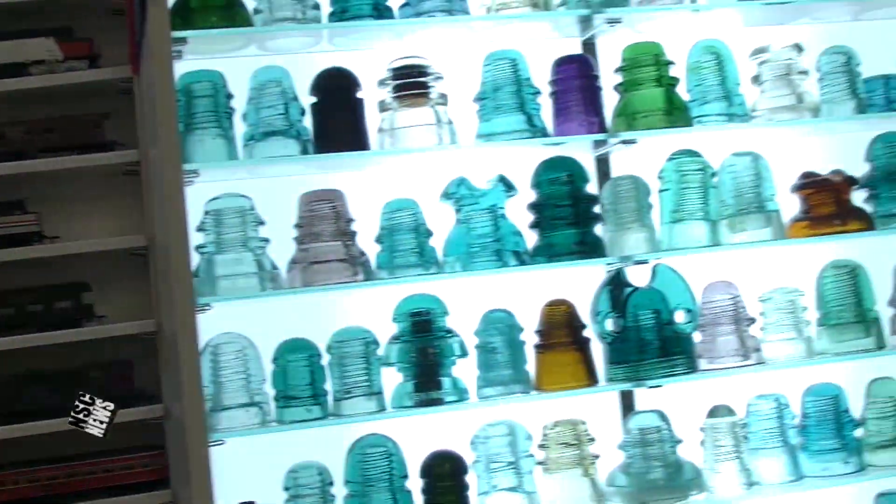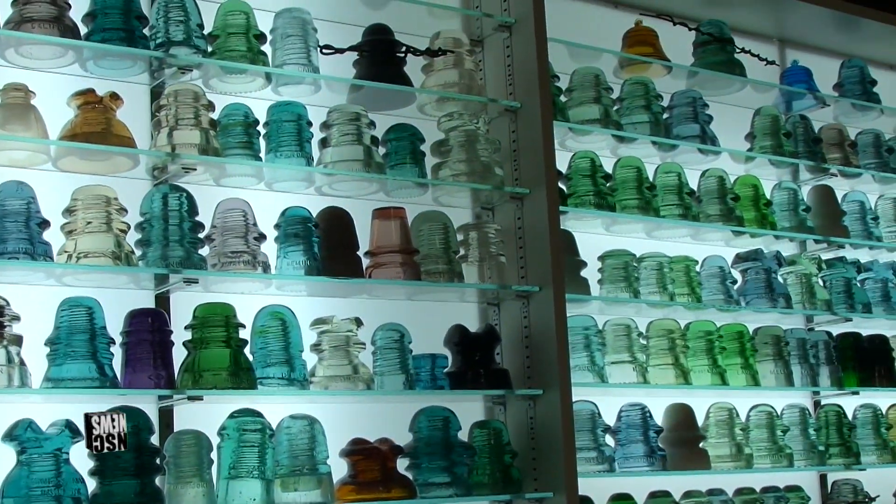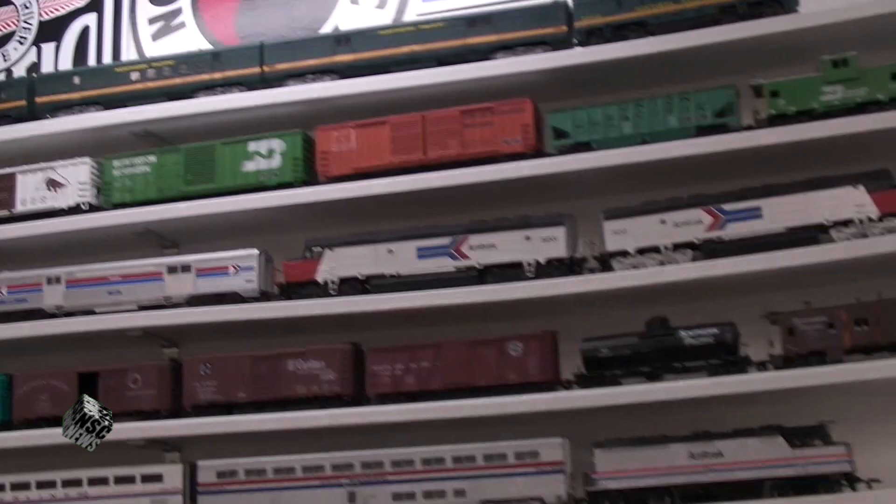I'm going to go in more detail on all this stuff later on. Pretty much what I'm sitting in here is pretty much a train museum in a way. All these are obsolete anymore — everything is fiber optic going underground.